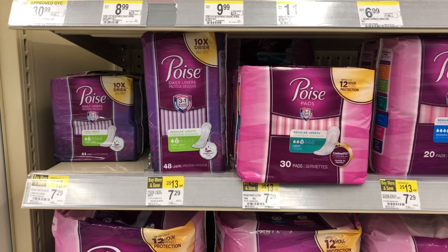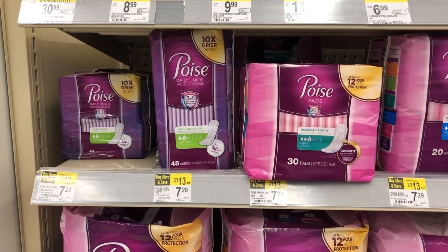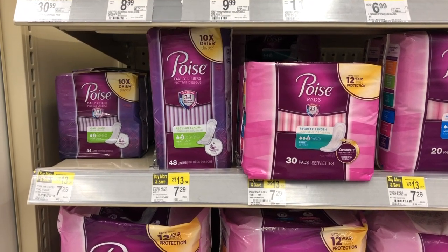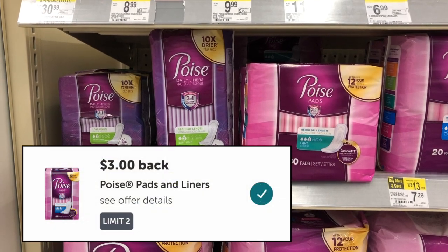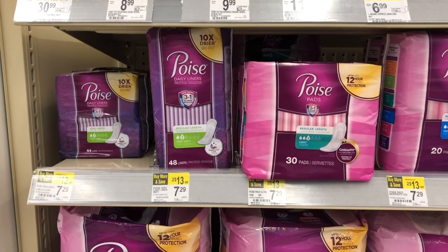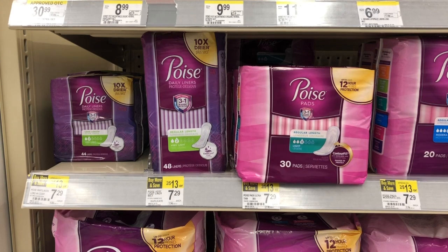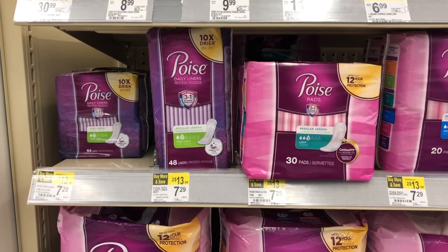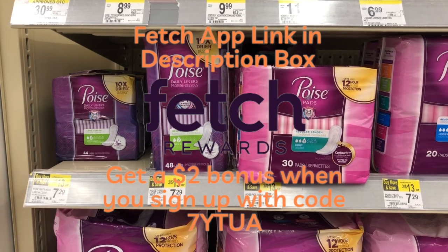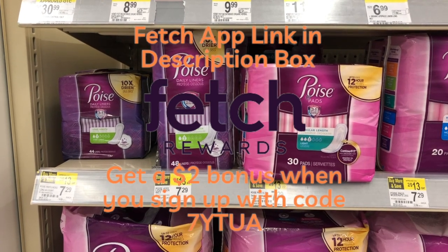There's also a great deal on Poise products this week. Select Poise products are on sale for 2 for $12. We have a $2 off two digital coupon — use that and you'd end up paying $10. Then submit to Ibotta for $3 back on each one, limit of two, totaling $6 back from Ibotta. That makes two of these just $4, or $2 each. Plus you can submit to the Fetch Rewards app for bonus points — there are often additional cash back offers when you buy these. If you don't have the Fetch Rewards app, it's linked in the description. Sign up with my link for a $2 bonus; my referral code is 7YTUA.